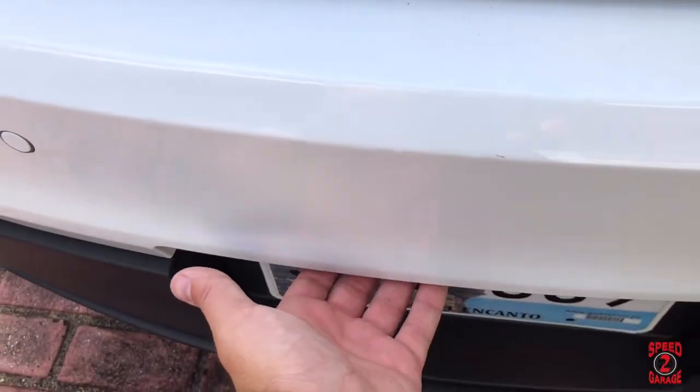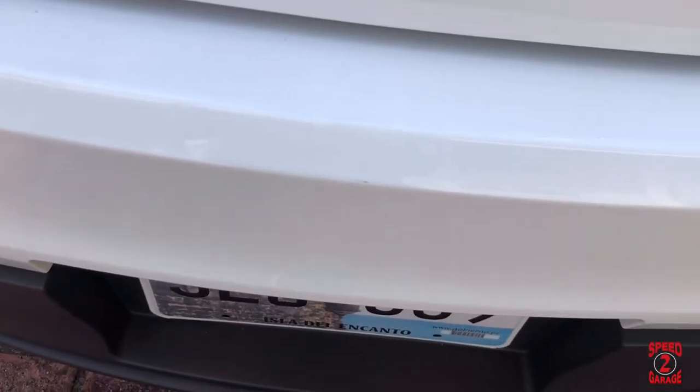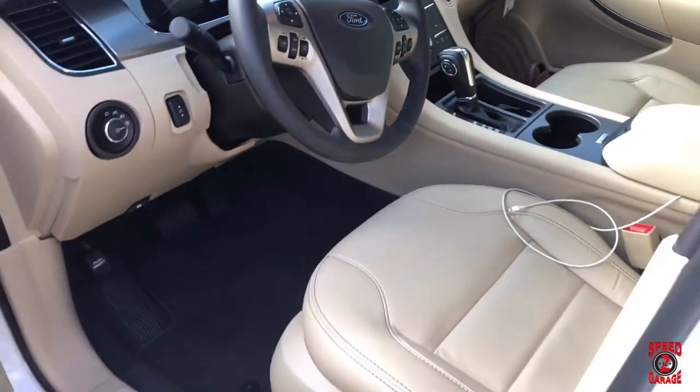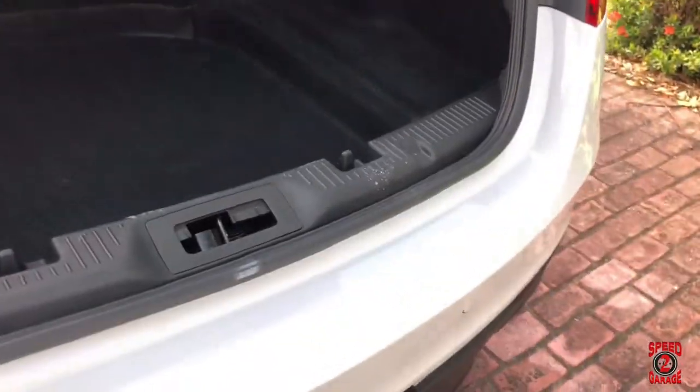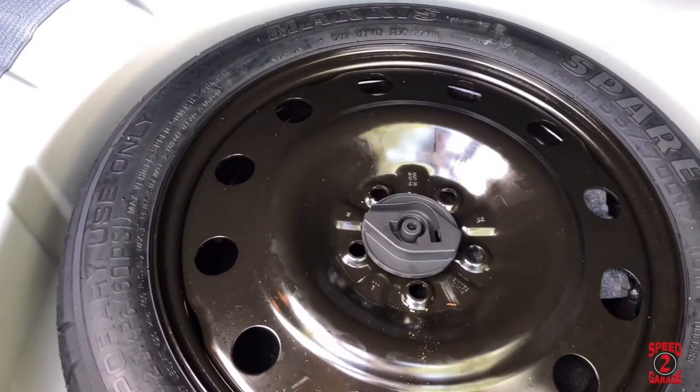To open the trunk there's a button back here, but for some reason it's not working. You have to go all the way around to the back to open it manually. Back here we have a massive trunk, and we have 60/40 folding rear seats so you can put cargo all the way to the front. Under the trunk floor we have our spare tire, and the tools are stored under the spare tire.